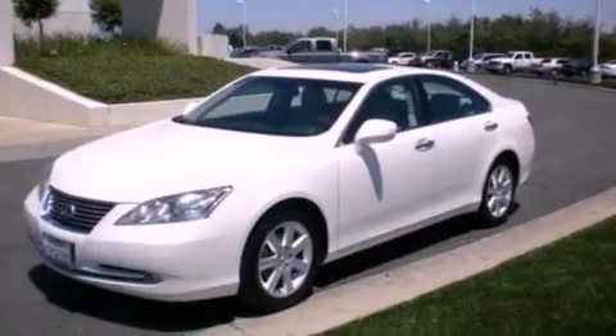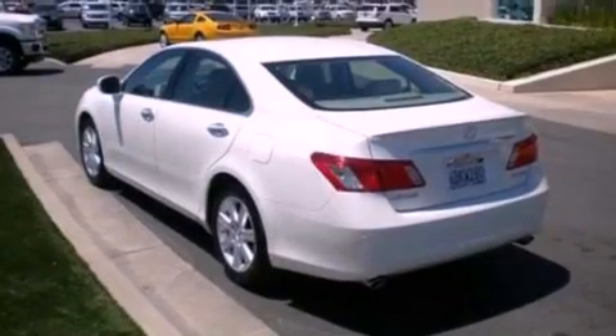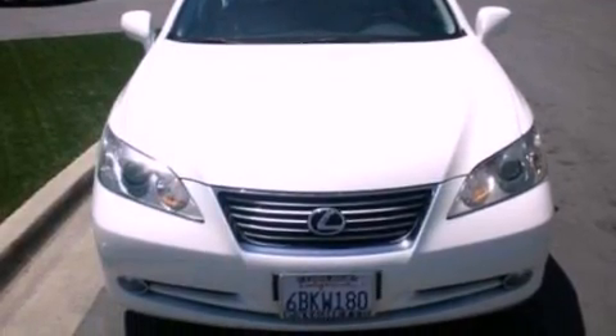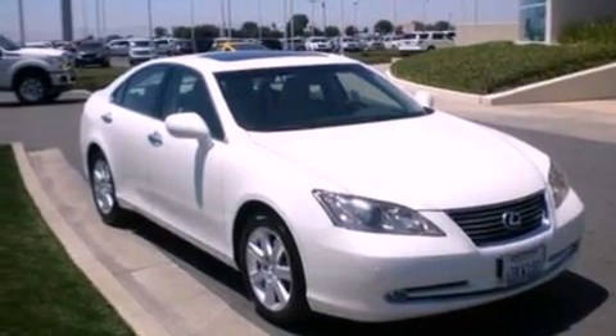Its top features include dual power seats, leather steering wheel trim, aluminum wheels, traction control and stability control systems, dusk-sensing headlights, side impact airbags, external temperature display, and a sunroof that enables you to fill the cabin with fresh air at the push of a button.